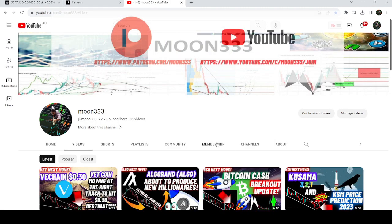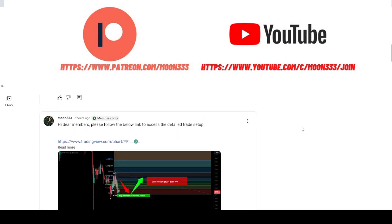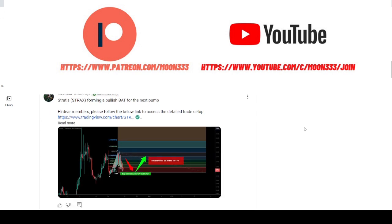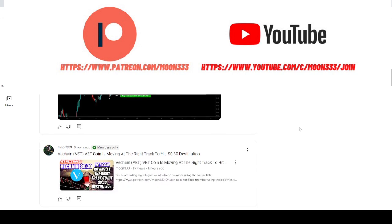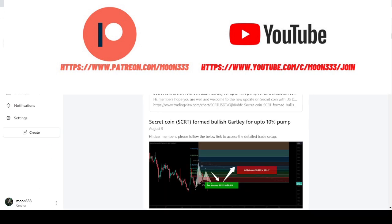Before starting this analysis, if you are not subscribed to my channel then do subscribe. For more trading signals you can also join me as a YouTube member or as a Patreon member, because here I'm sharing different trading signals on a daily basis. You can find the link to join me in the video description.